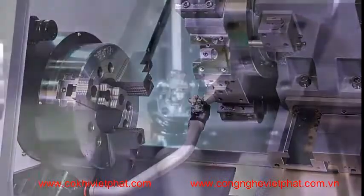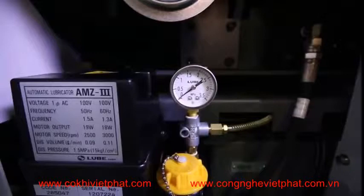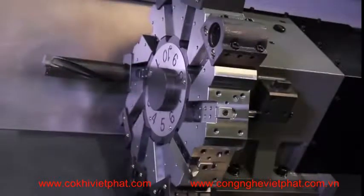Other standard features include a tool preset system and machine work light. It has an independent reservoir coolant system, bar feed interface, and easy-access automatic way lubrication system. Manual Guide i conversational programming is also a standard feature of the FANUC control.